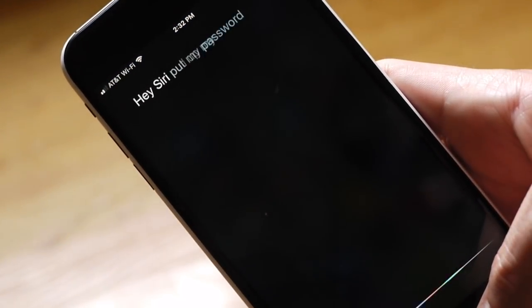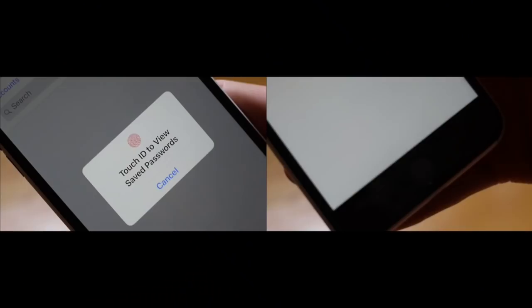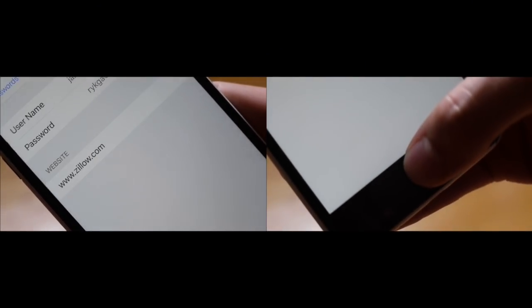If you ever need to quickly pull up one of your saved passwords just to review it, simply ask Siri to do it for you. For example, if you ask Siri to show you your Netflix password, the Assistant will immediately launch the password manager. Authenticate yourself using Touch ID or Face ID, and the password's yours.